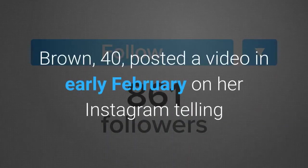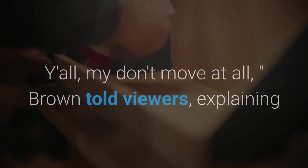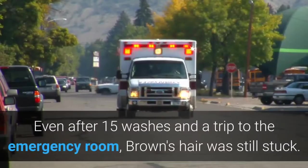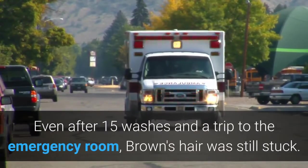Brown, 40, posted a video in early February on her Instagram telling people her hair had been stuck in the same position for a month. 'Y'all, my hair don't move at all,' Brown told viewers, explaining that she ran out of her usual hairspray and opted for a Gorilla Glue adhesive spray. Even after 15 washes and a trip to the emergency room, Brown's hair was still stuck.